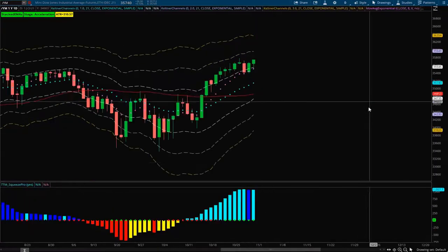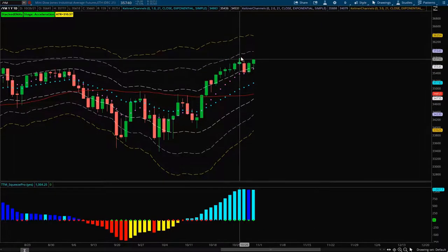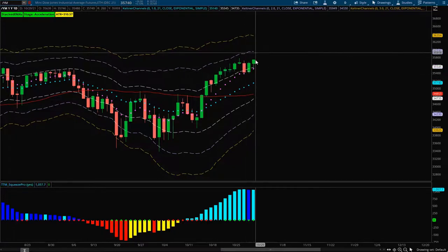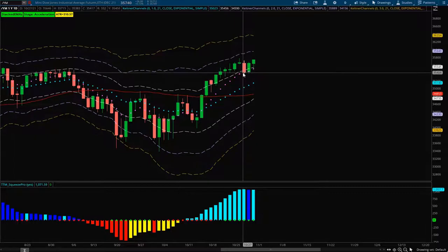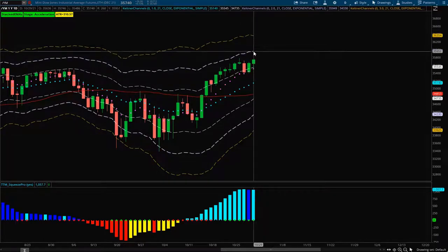Looking at the Dow, similar story — had a great daily squeeze giving a nice push to the upside but it never actually got to that plus two ATR region. It kind of reset itself at the 8 EMA and has been bouncing off it. So this one could get a good push back up to that plus two ATR region since it never actually came up and hit it. It rejected the 8 EMA to the upside, so look for this one to potentially continue up toward that plus two ATR, which is right around the 36,000 region.